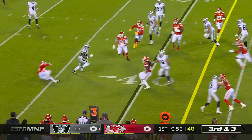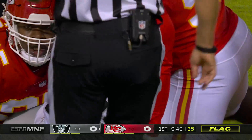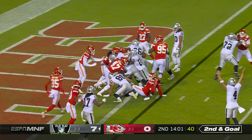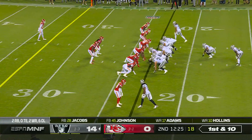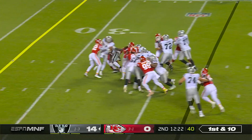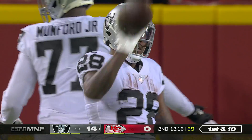Here's a little option pitch to Jacobs, cuts back on third down and three, still going, and a flag comes flying in. Jacobs — touchdown, Las Vegas. First down for the Raiders up 14, as they hand off to Jacobs, breaking tackles, and on first down gets 13 yards.